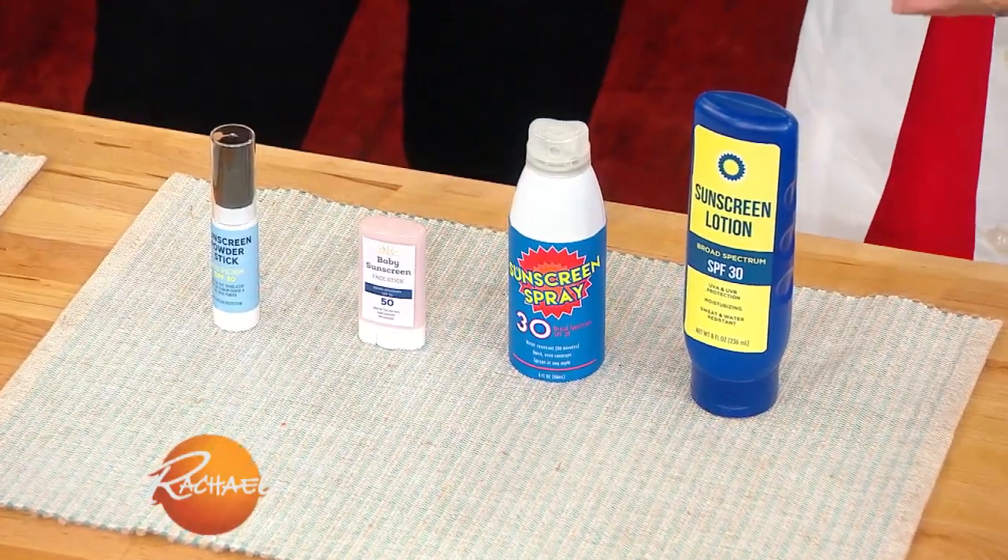Not all skin cancers and melanomas are caused by the sun, but sun exposure is a big risk factor in developing skin cancer, so it's very important that we protect our skin from the sun every day. We wanted to give you our best sun protection tips.